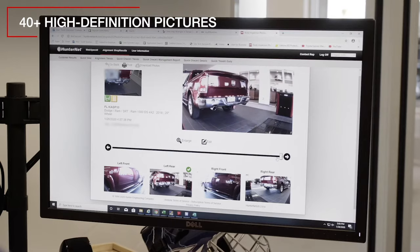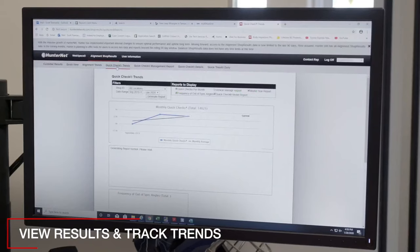Body damage cameras provide 40-plus high-definition pictures. Clear information and graphics which can be sent to customers. View results and track trends with valuable management data.